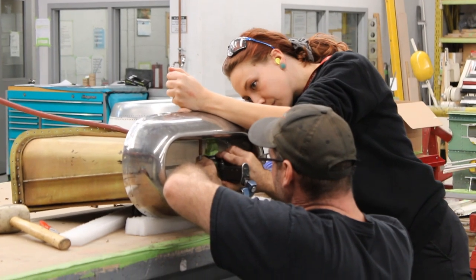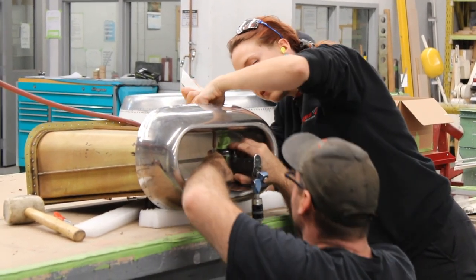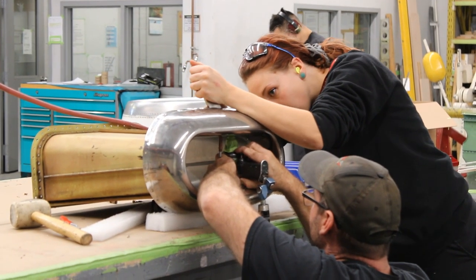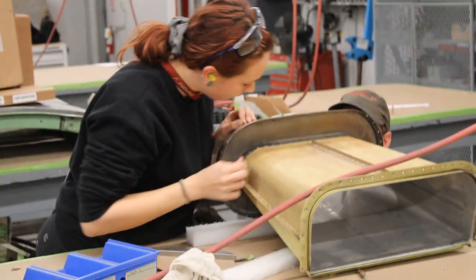Steve and I are working as a team here on this King Air engine intake. It's a tight clearance so you need one on the gun and the other bucking. Steve is driving the rivets and I'm backing them up. You're crushing it Steve!